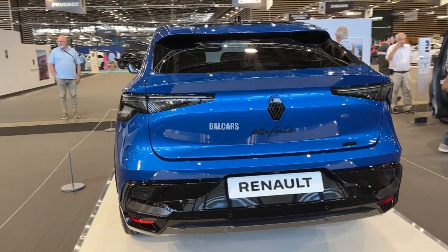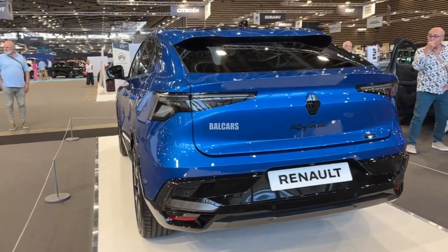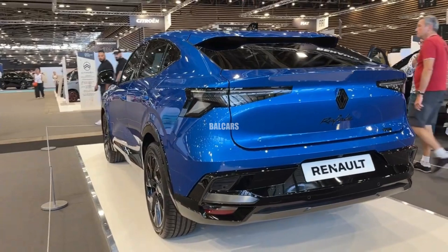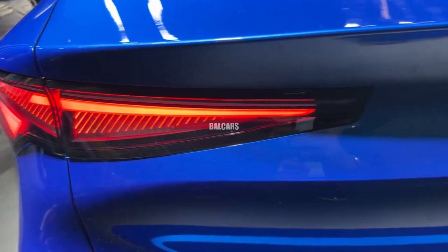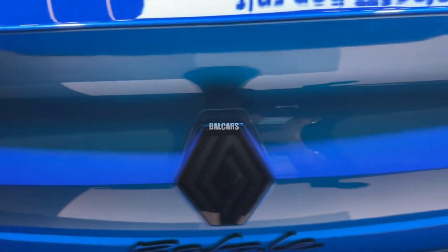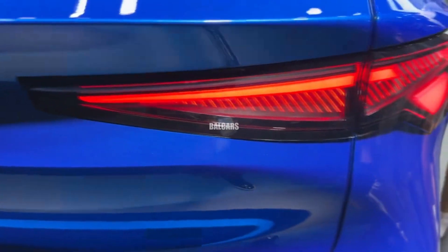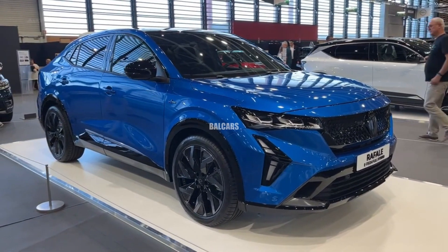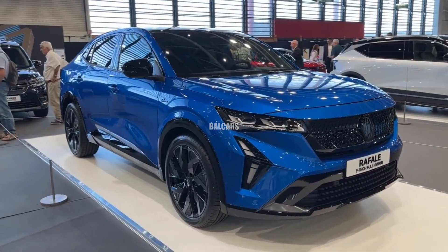A 200 PSE tech full hybrid powertrain powers the 2025 Renault Rafale. This technology offers a pleasing compromise between performance and fuel efficiency by combining electric motors with a conventional internal combustion engine. The exterior exudes modernism and sophistication.